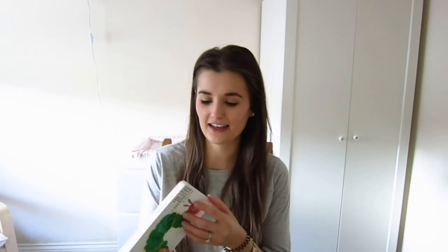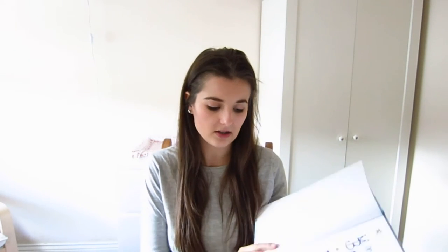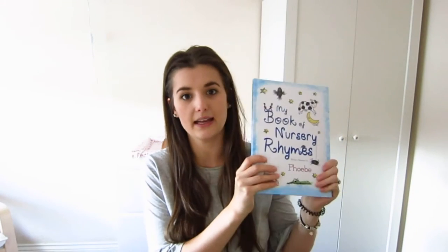And then The Hungry Caterpillar which is obviously a classic. From one of my best friends Ellie, she got her a personalised nursery rhyme book. This one's got her name on it and it's got her name throughout the illustrations. So when she's older and she recognises her name she can sit there with me and find her name. I think it's a really lovely gift and it's got a little personalised message in the front as well.